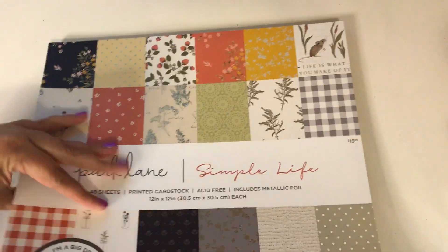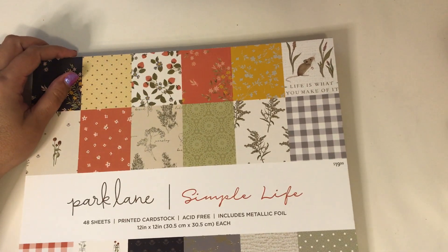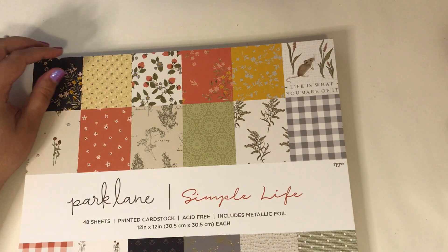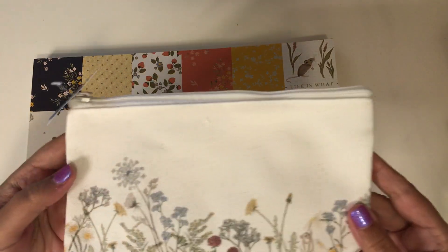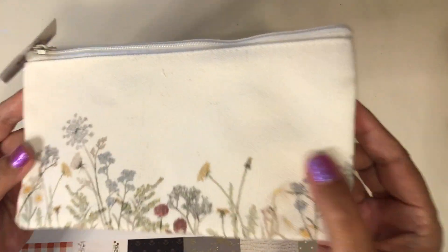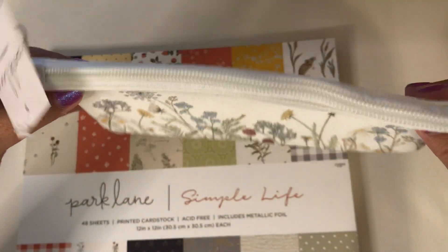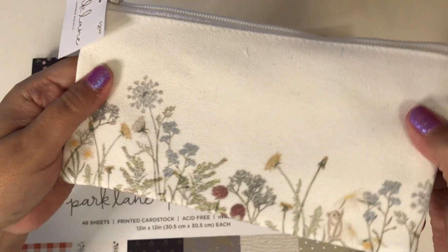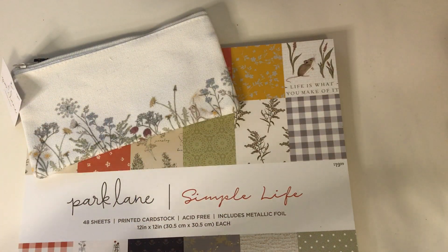That's the pad of paper - again it's called Simple Life. If you look in the little bins you'll find a bunch of products to go with this, which was exciting. One of the things I got was this little makeup pouch - or you could use it as a pencil case - and it's got all the florals on it that were in the paper pad. I thought that was really cute; I'll probably use it for pencils and stuff.